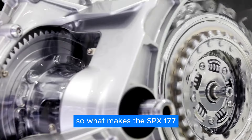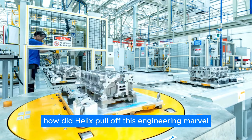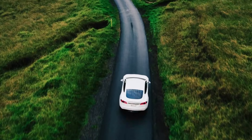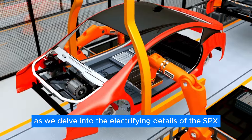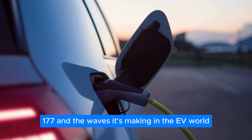What makes the SPX-177 the standout star in a galaxy of electric motors? How did Helix pull off this engineering marvel? Which hypercar will get the honor of harnessing this Herculean power? And most importantly, when can we expect to see this game changer on the streets? Buckle up as we delve into the electrifying details of the SPX-177 and the waves it's making in the EV world.